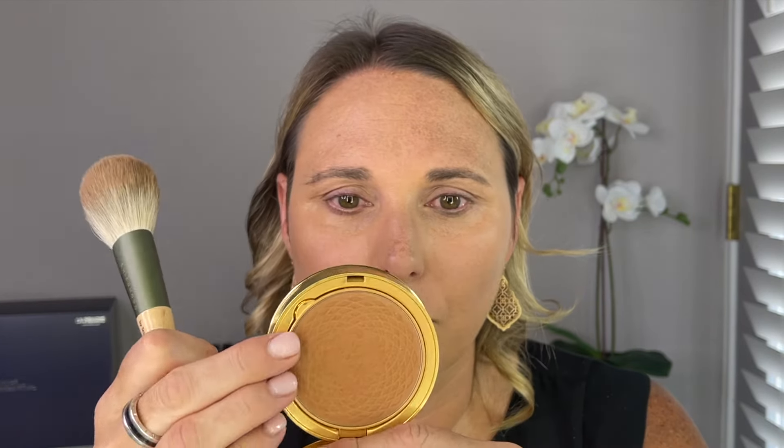I don't have a new bronzer, so I'm pulling out my Gucci. This is an old bronzer and I just don't reach for it that much anymore because I've gotten so many other bronzers, but this is a beautiful bronzer and I really should reach for it more. I am using shade three — I also have shade two, but I think I prefer shade three more.